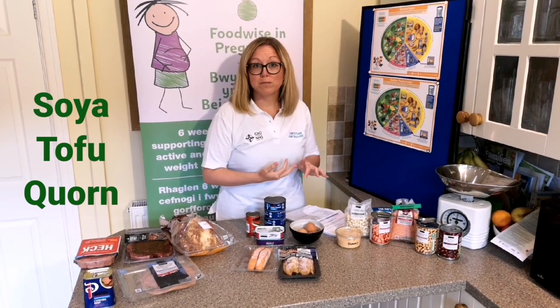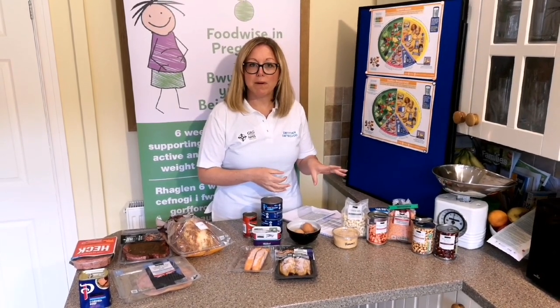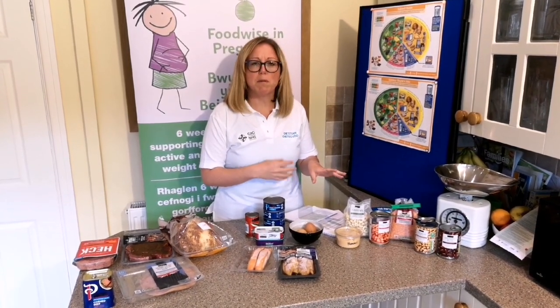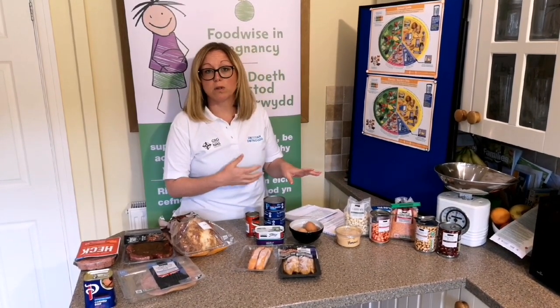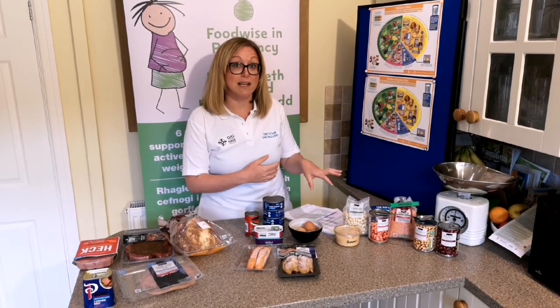Soya, tofu, and corn are other great ways of getting protein into the diet. Similarly to any foods, the most ideal way of having these is in a natural form rather than heavily processed. Some can be quite high in salt and sugar, so going for more natural varieties and cooking them yourself within meals is ideal.